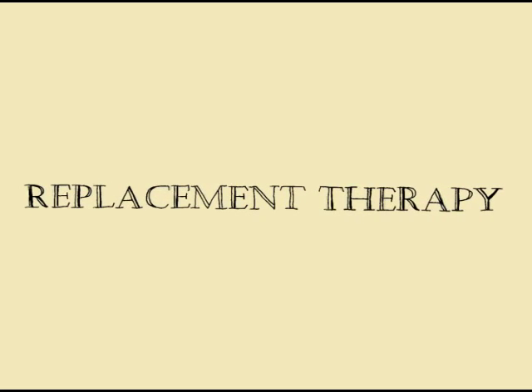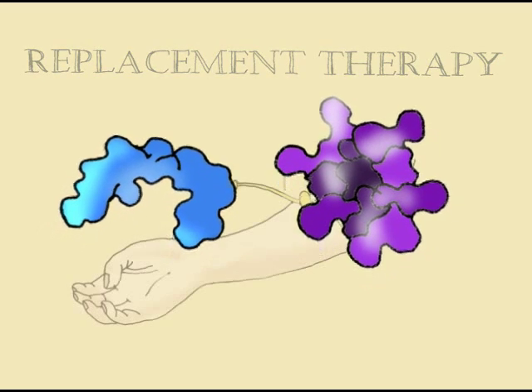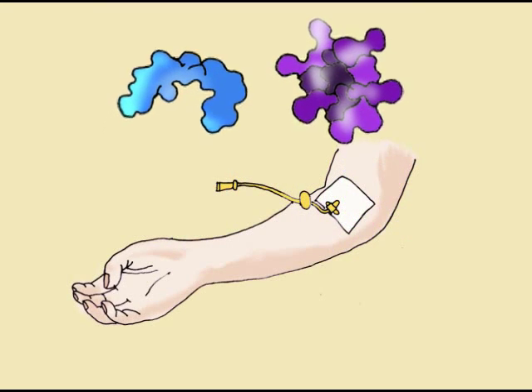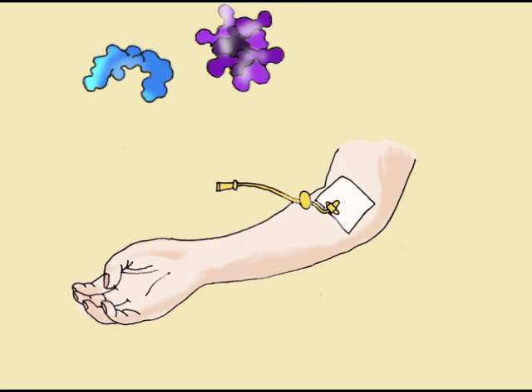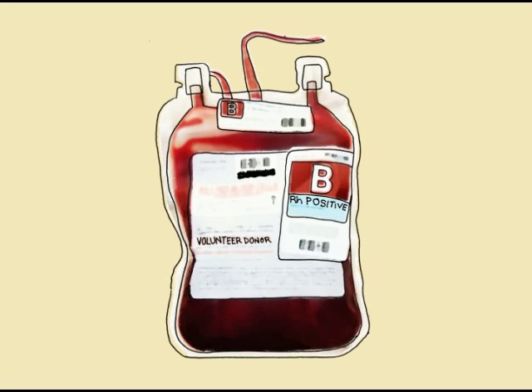The main treatment for hemophilia is replacement therapy, which is replacing missing or low levels of clotting factor 8 or 9. The process of this therapy is slowly dripping or injecting concentrates of clotting factors into a vein of a hemophilia patient. Concentrates of clotting factors are made from human blood.